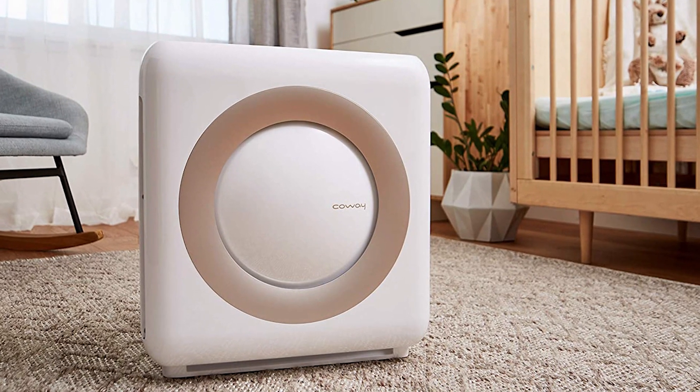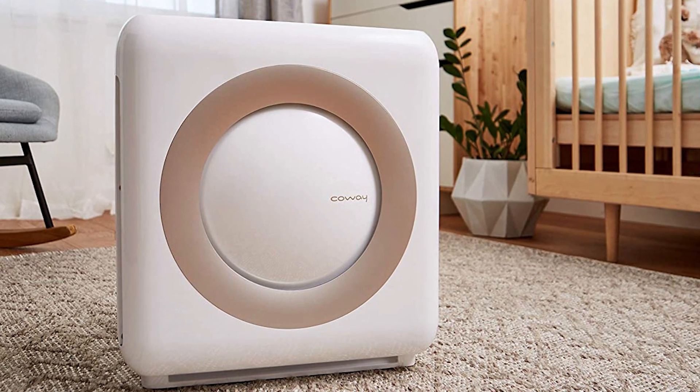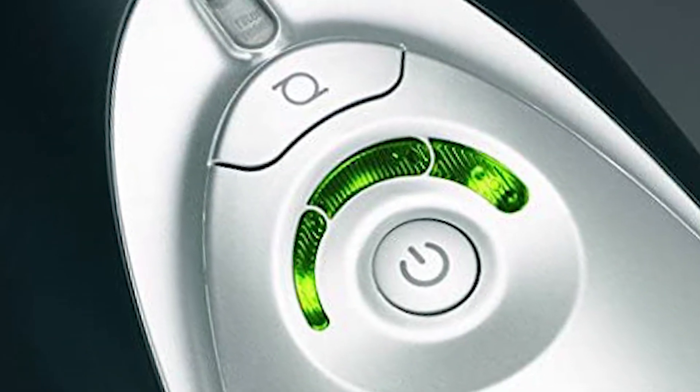Hey guys! Are you looking to improve the air quality in your home or office for a healthier environment? Air purifiers are here for you!